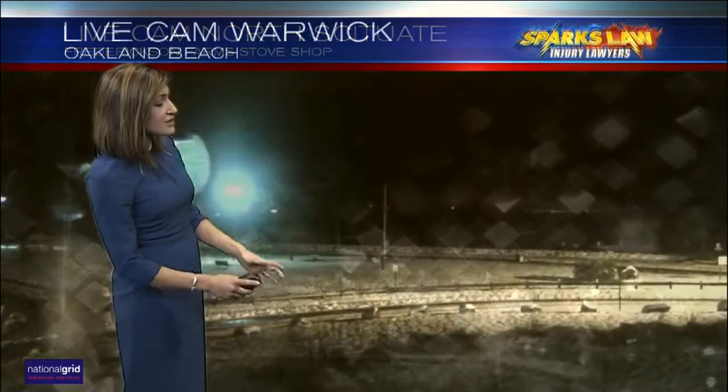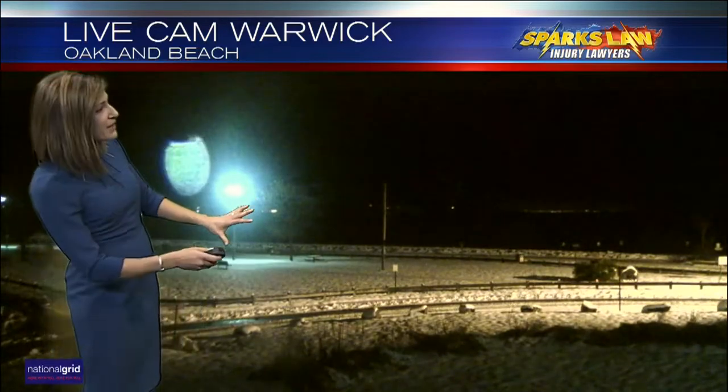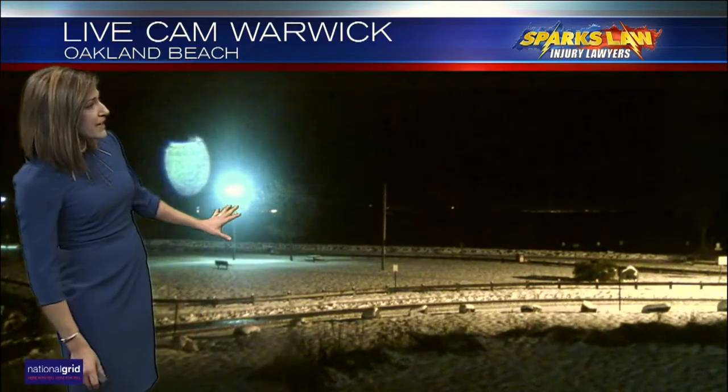Roadways are slushy and waterlogged because we have leaves in the storm drains, and now we have snow in the storm drains. The water is not able to clear off the roadways, so plan on some deep puddles as you begin your commute this morning.